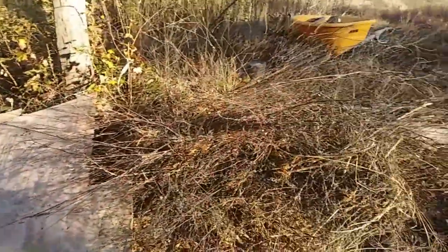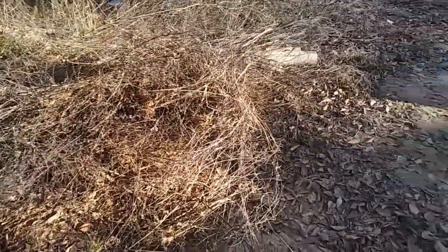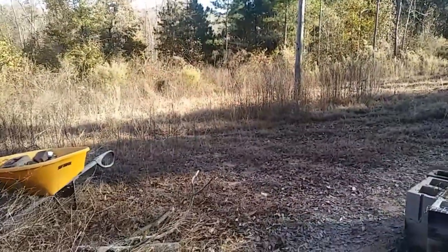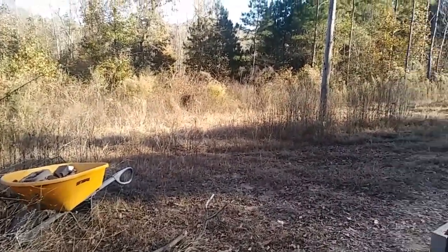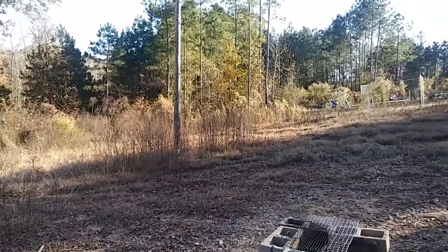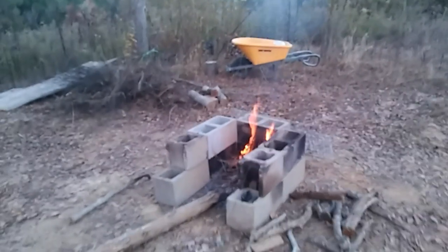Look at this big old brush pile — started out tiny and now it's pretty big. I've just got all of that left to do over by the wheelbarrow, over by the power pole, and I think I'm going to finish this up tomorrow. I'm pretty proud of the work I did today. It was a lot of work.